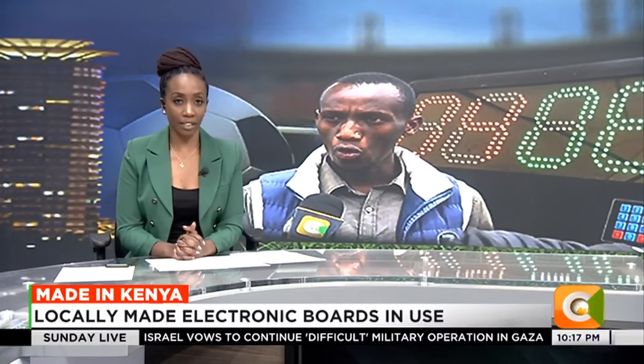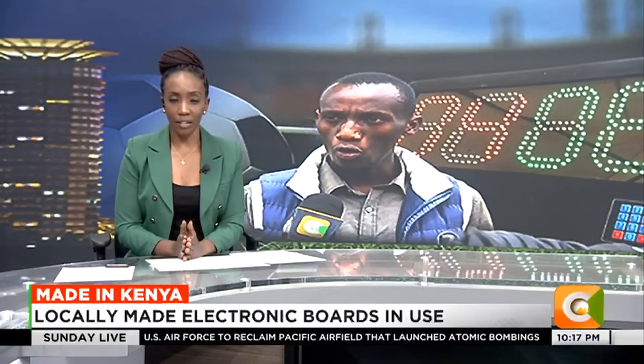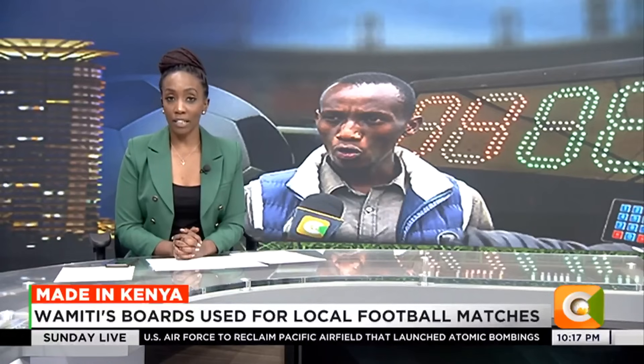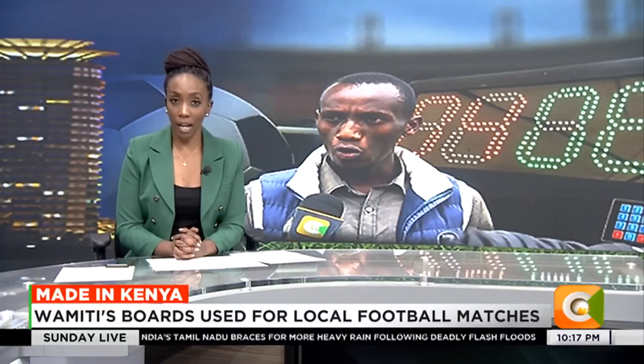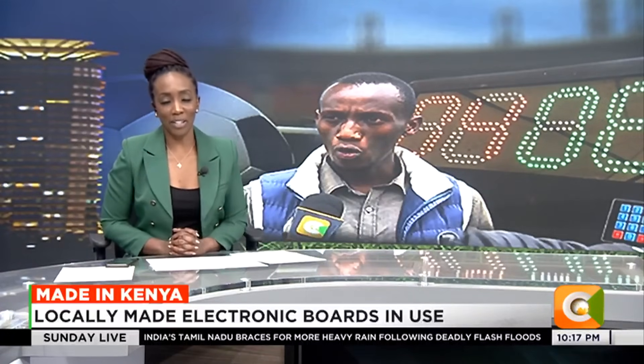Welcome back. Zakia Wamiti is a young man out to change the face of Kenyan football. He is not a coach or an administrator, but the young man is behind the locally made substitution boards that have been embraced by Premier League teams Gor Mahia and Muranga Seal, as well as the Kenya Academy of Sports. Here's Michael Kinney with that story.